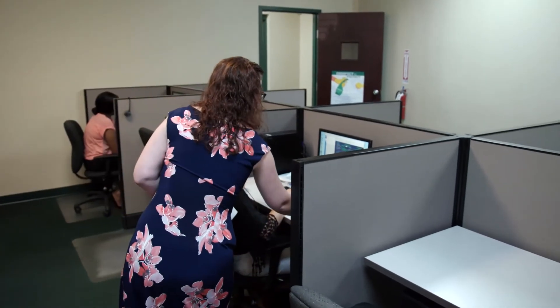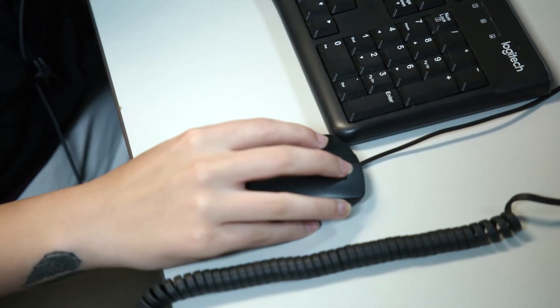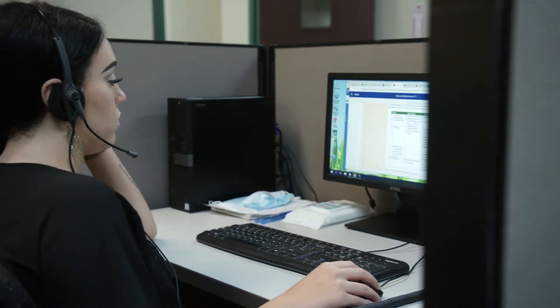We have this playbook that has scripts in it. It has a flow of conversation. So there's points where customers ask questions, they click buttons, and it gives proper responses. So it's super user-friendly.